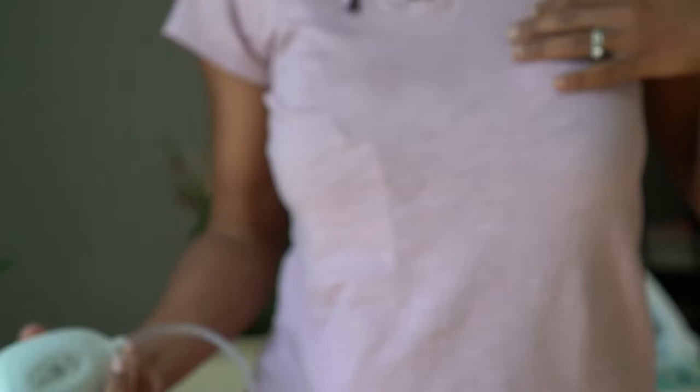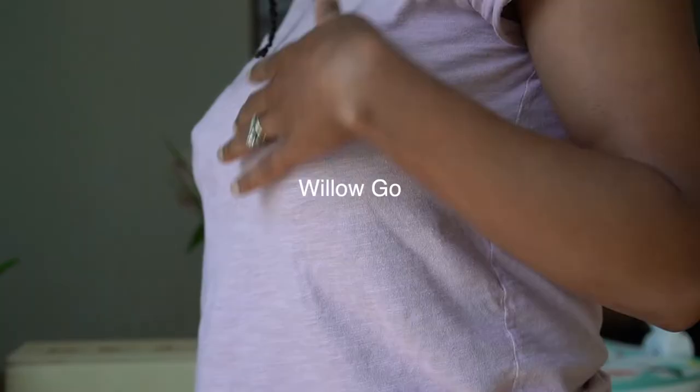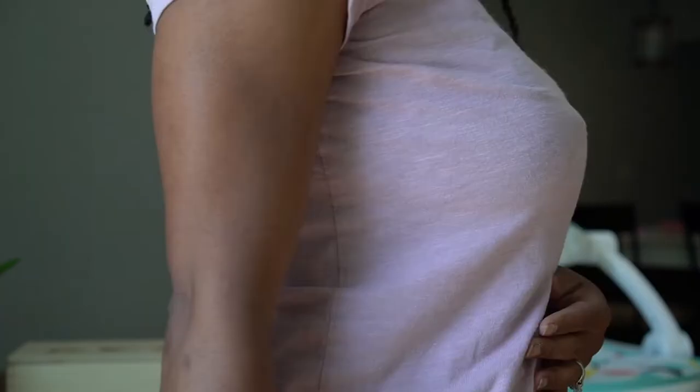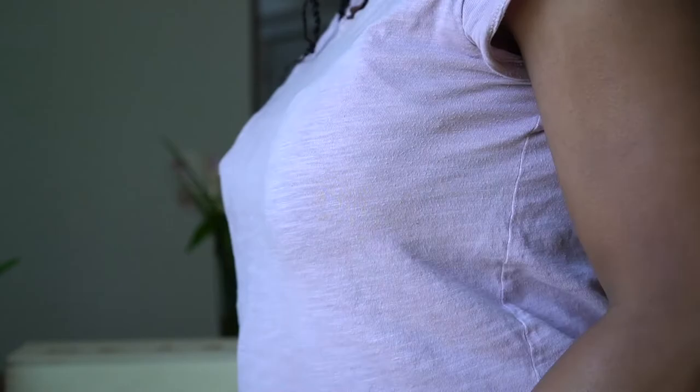Let's talk about what they look like on. On this side I have the Willow Go with the five-ounce container, and on the other side the LV Stride with the little hub in my hand. I'm a pretty small woman — I'm five foot, 126 pounds. Of course, I'd be a little more bustier if I had the seven-ounce container on.